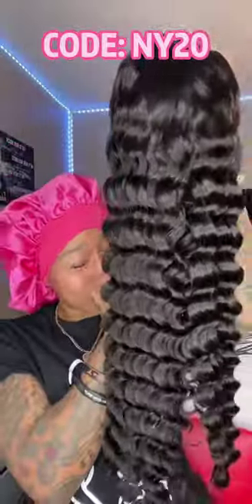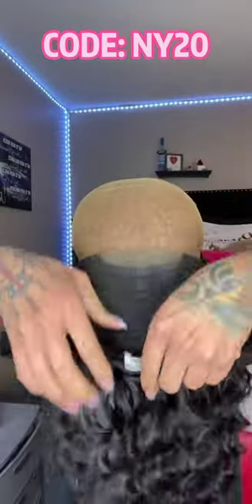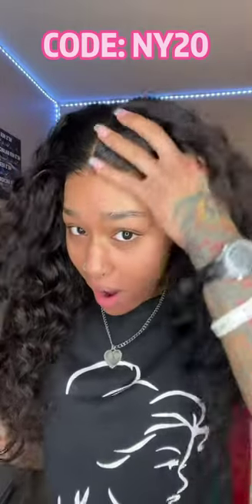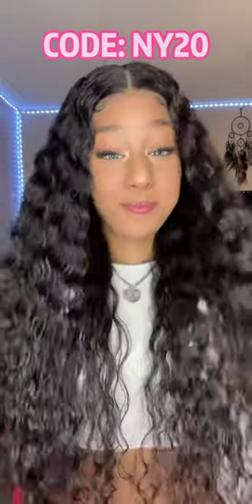They sent me a loose deep wave 26-inch glueless wig, and the lace already comes pre-cut and pre-plucked. Look how natural that hairline looks, y'all — it is amazing. Lord have mercy, oh my goodness, the obsession with this wig is definitely real.